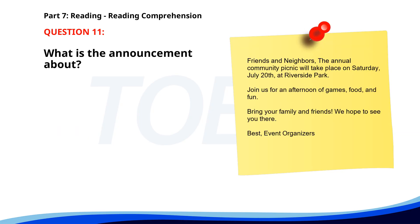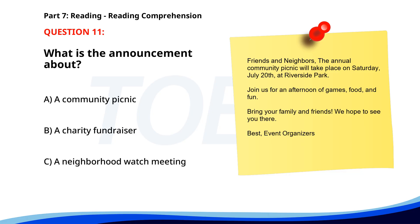Number 11. Friends and neighbors, the annual community picnic will take place on Saturday, July 20th at Riverside Park. Join us for an afternoon of games, food, and fun. Bring your family and friends. We hope to see you there. Best, event organizers. What is the announcement about? A. A community picnic. B. A charity fundraiser. C. A neighborhood watch meeting. The correct answer is A. A community picnic.